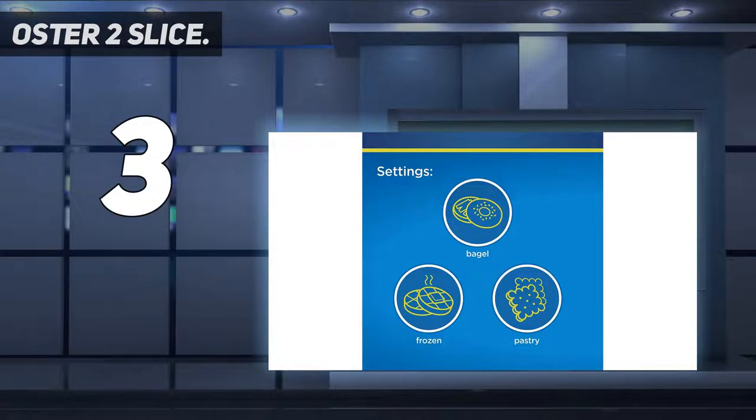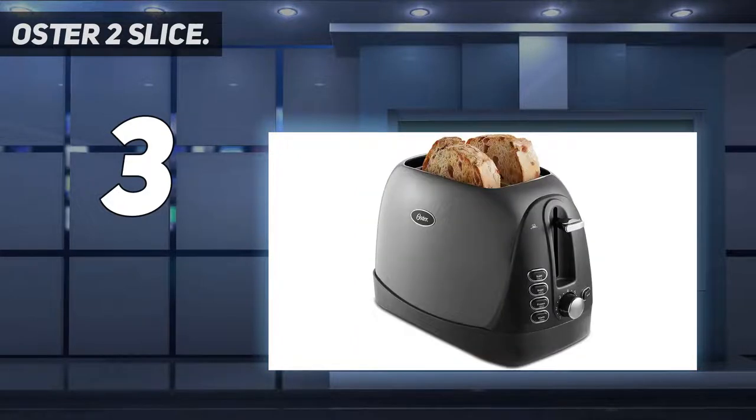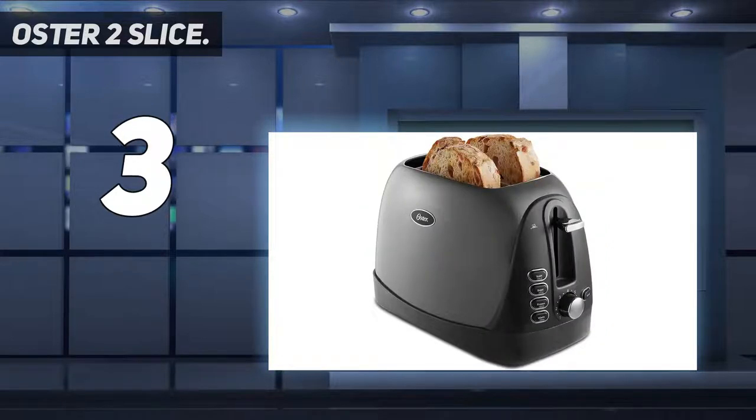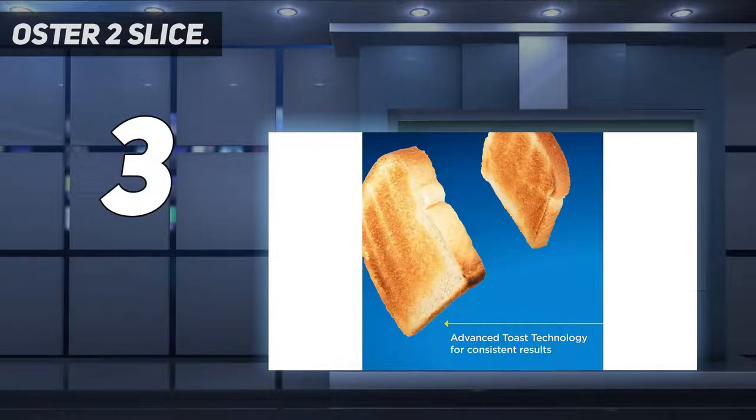It also has an anti-jamming mechanism so that it won't get stuck. Overall, it has a timeless feel to it and will complement the decor of any kitchen. Customizable toasting times — bagel, frozen, and pastry settings automatically adjust toasting times for perfectly toasted results. The integrated high-rise lift lever lifts toast out for easy retrieval.